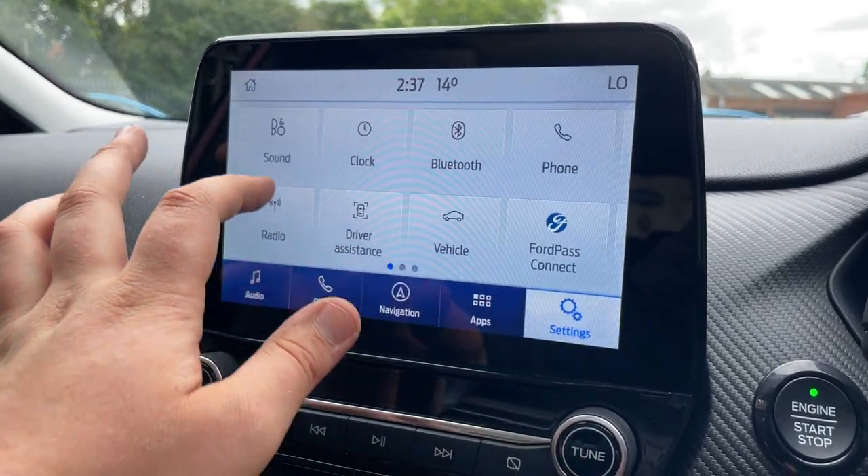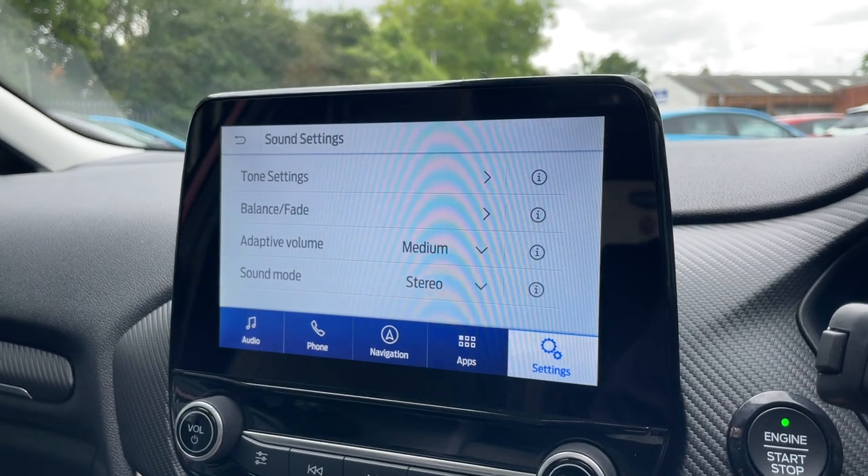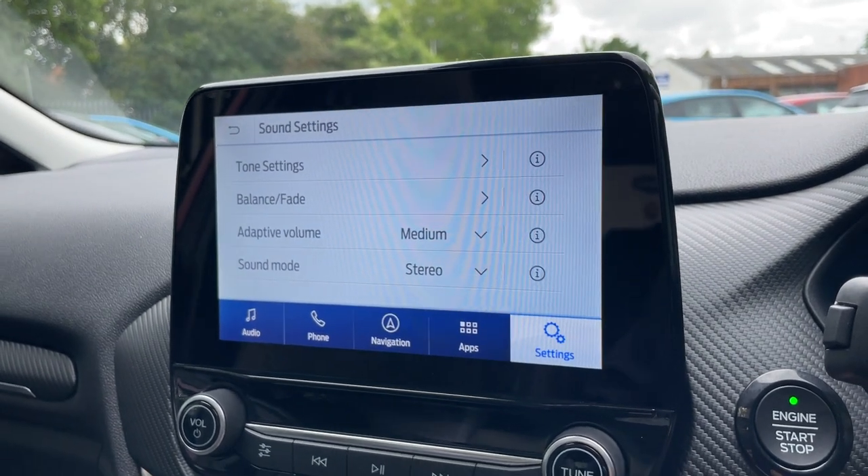This is a very, very well-specced vehicle. We'll finish off on your sound settings for the B&O audio system.